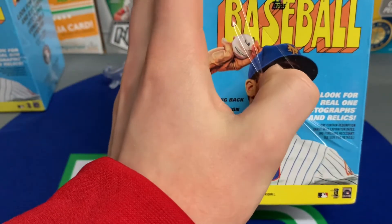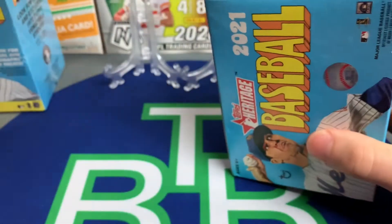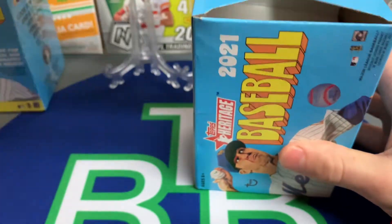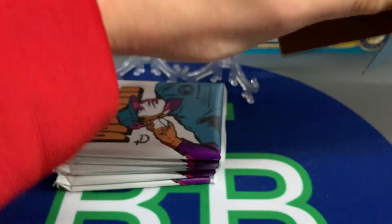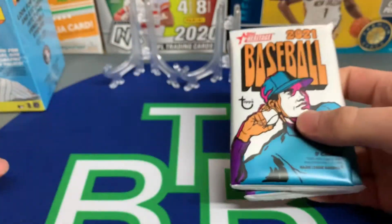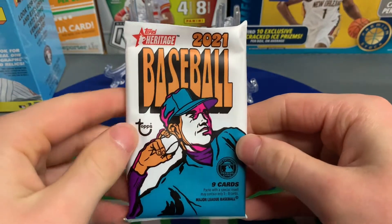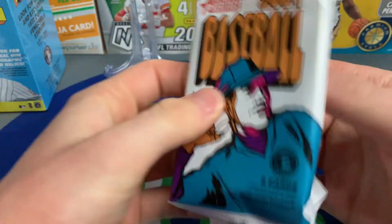I believe they're doing those dual rookie cards again this year — we'll find out when we get into this. The short prints are numbered 400 to 500 this year, and we do have two boxes to get into. Topps Heritage 2021 — here's the pack, and that is just an awesome-looking artwork by Topps. I'm really, really impressed.